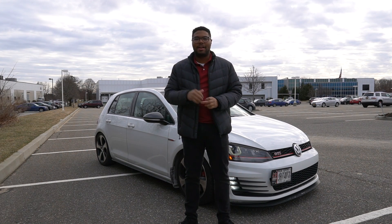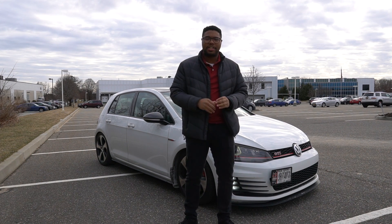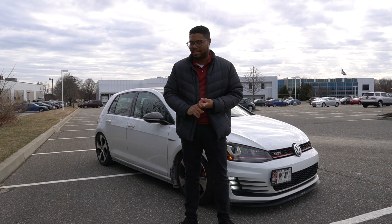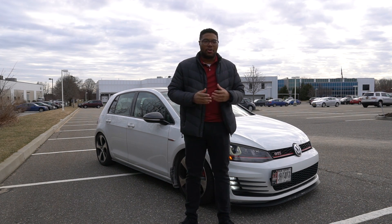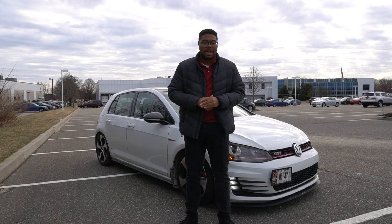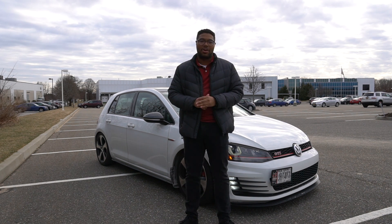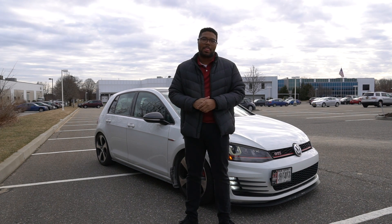Hey guys, welcome back to JR14. Here I am with another video for you guys today, and this video is going to be a little bit different. On this channel you've seen Project Mark 7 develop from the stock Mark 7 GTI that I bought back in 2016 to the current build that it is today. Obviously it's in winter mode right now, but I never really talk about my gripes. I love my car, I love Project Mark 7, but there are some gripes — this car is not perfect. So without further ado, here are the top 5 things I absolutely hate about Project Mark 7.